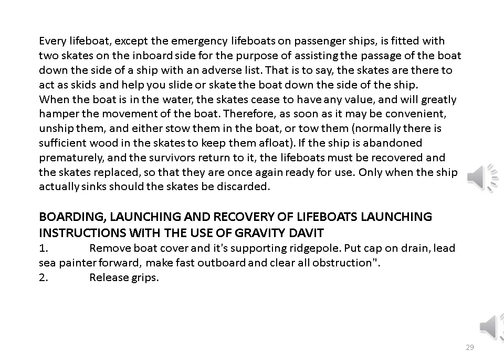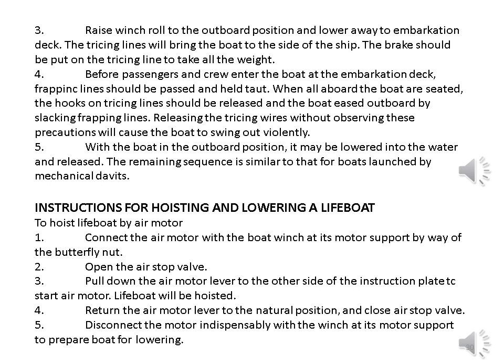Boarding, launching and recovery of lifeboats - launching instructions with the use of gravity davits. 1. Remove boat cover and its supporting ridge pole. Put cap on drain, lead sea painter forward, make fast outboard and clear all obstructions. 2. Release gripes. 3. Raise winch roll to the outboard position and lower away to embarkation deck. The tricing lines will bring the boat to the side of the ship. The brakes should be put on the tricing line to take all the weight. 4. Before passengers and crew enter the boat at the embarkation deck, frapping lines should be passed and held taut. When all aboard are seated, the hooks on tricing lines should be released and the boat eased outboard by slacking frapping lines. Releasing the tricing wires without observing these precautions will cause the boat to swing out violently. 5. With the boat in the outboard position, it may be lowered into the water and released.